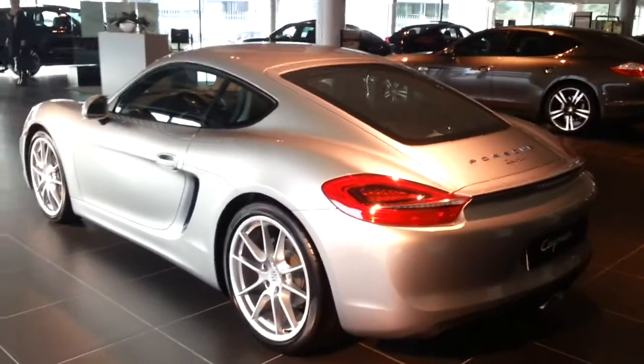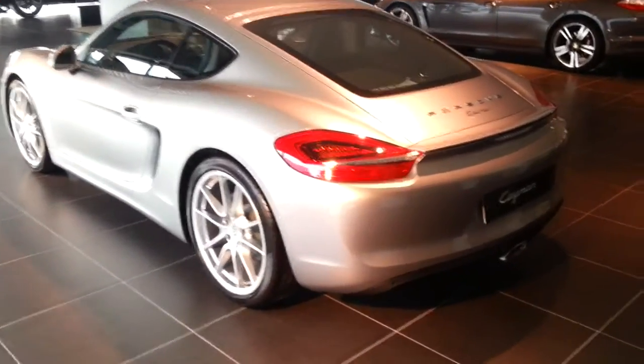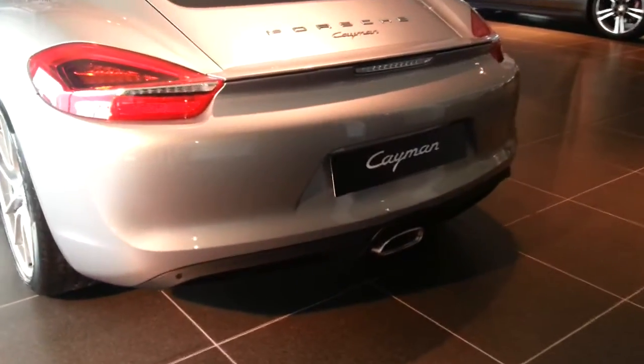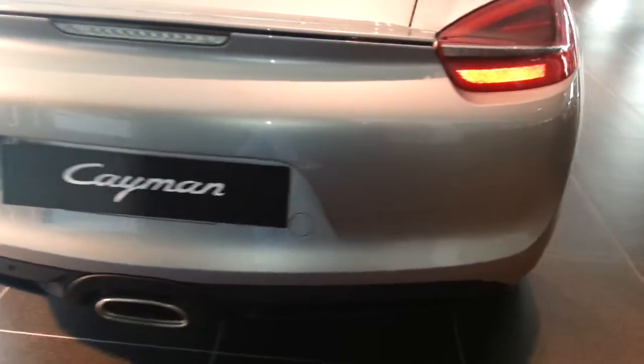LED tail lights. The Kaiman has an exhaust in the middle — it's a chrome exhaust with a diffuser. You can also see the parking sensors.